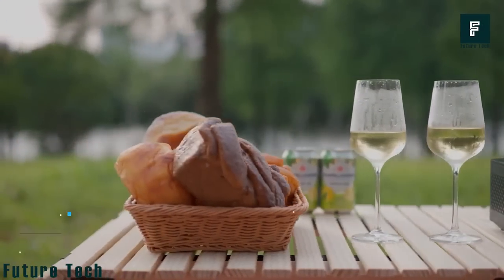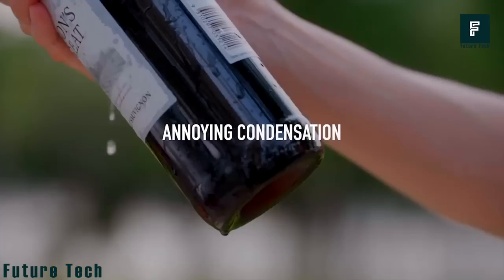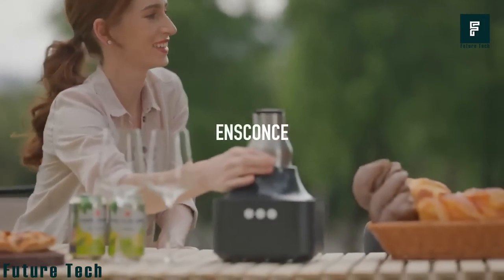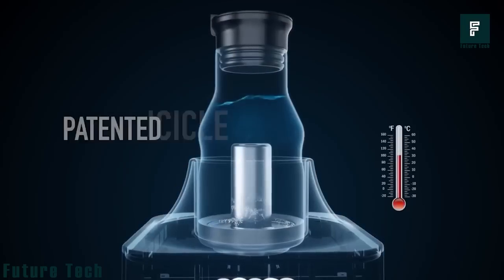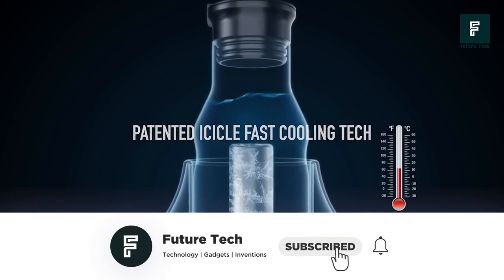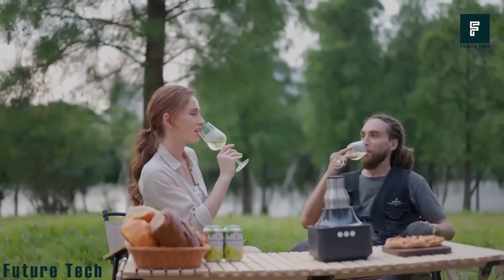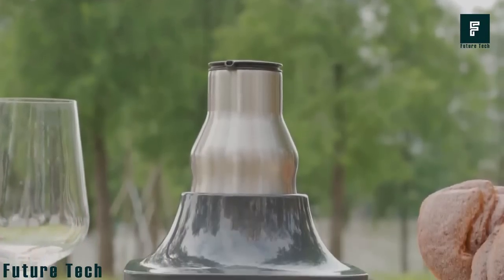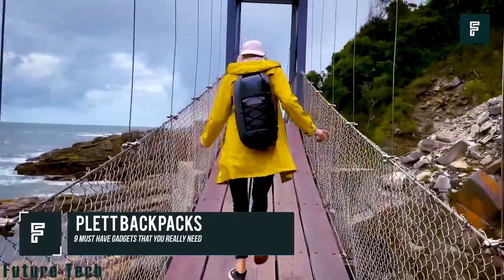Ice Fox — thinking of how frustrating it could be to have hot drinks or melted ice while on a picnic with your friends? That's not going to happen again. This game-changing portable wine chiller features patented Icicle fast-cooling technology to instantly cool down your drinks to the perfect temperature with just the push of a button. You no longer have to wait hours for cold drinks, and it maintains the temperature for a long time. The built-in smart cap shows your drink's current temperature. The device costs $199.